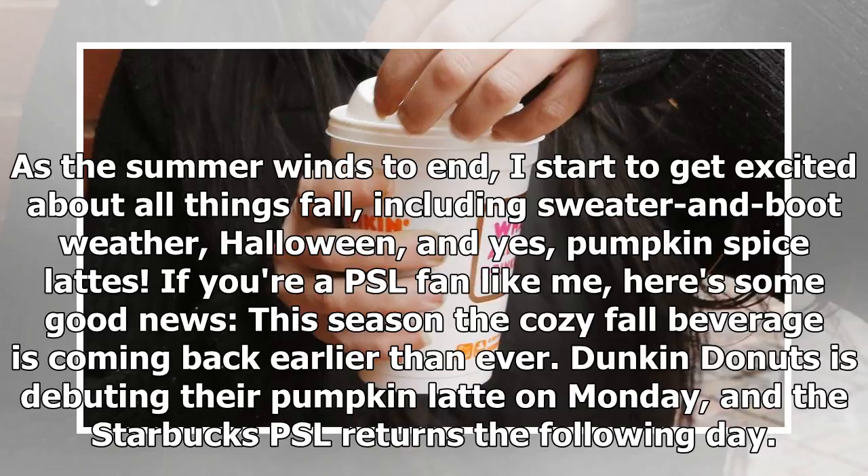If you're a PSL fan like me, here's some good news: this season the cozy fall beverage is coming back earlier than ever. Dunkin' Donuts is debuting their pumpkin latte on Monday, and the Starbucks PSL returns the following day.